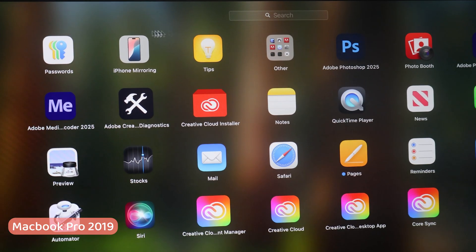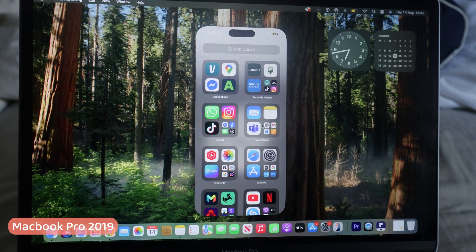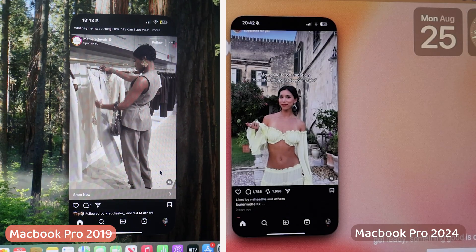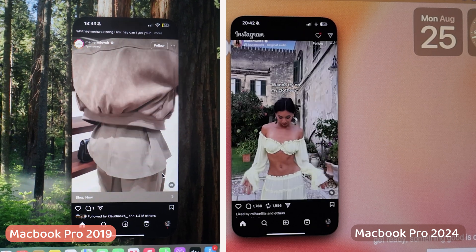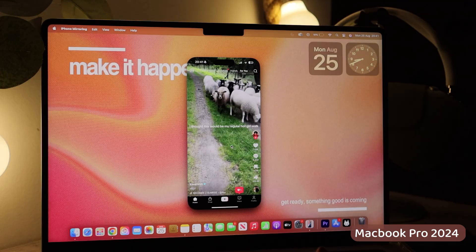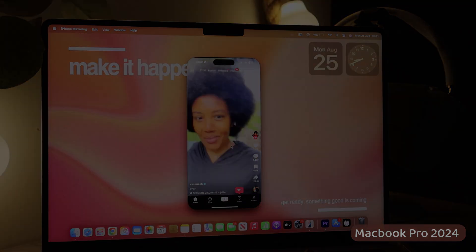Let's try the iPhone Mirror on the Intel MacBook Pro — honestly this is the first time I'm opening this function on here. It's largely the same, apart from a slightly different layout. On the M4 MacBook Pro the phone layout seems to pop out a bit more — it looks a bit more 3D in my opinion.